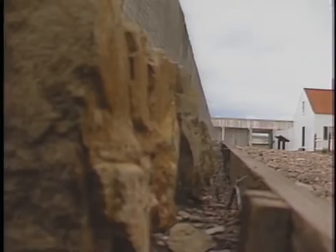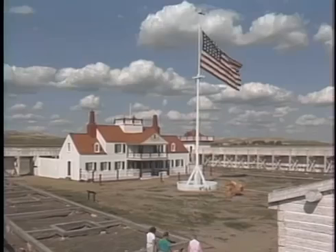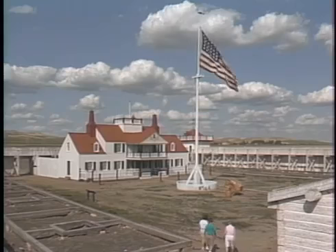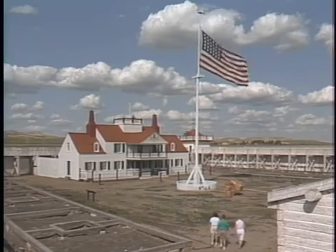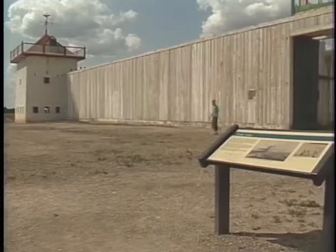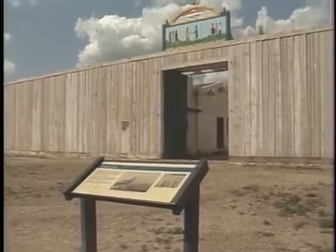In 1985, the first reconstruction began. Following extensive archaeological excavation, the flagstaff was erected. Additional study and excavation led to the reconstruction of the Bourgeois House, followed in 1989 by the Palisades and the Bastions. The last structure built, in 1991, was the Indian Trade House.